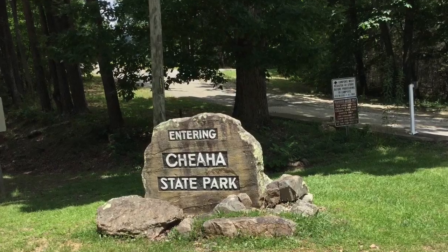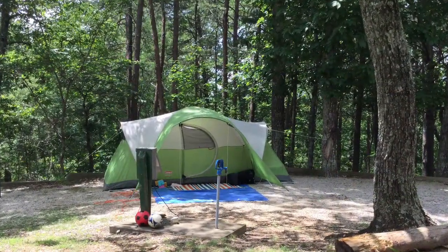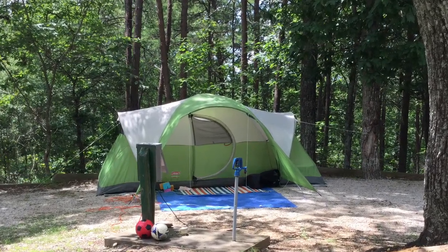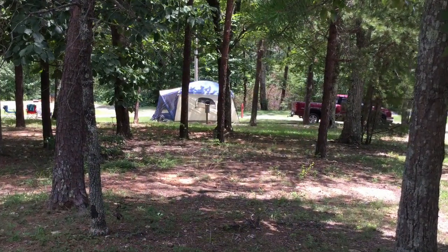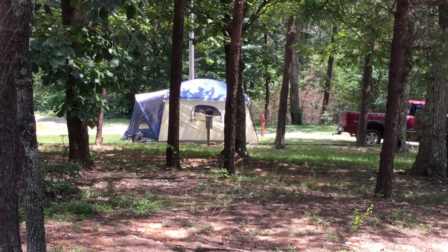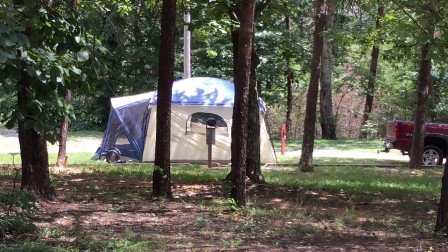Next, we rode down the mountain to campground number two. This campground has 30 developed sites, but they are also very rustic. In some respects, this may be the best of the two developed campgrounds in that it is very close to the beach and lake area.